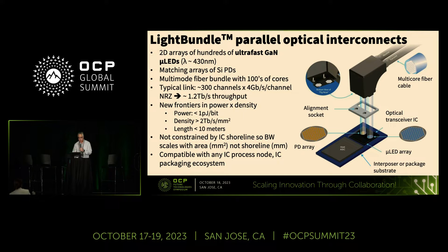This is what we call the light bundle architecture. The key innovation is using 2D arrays of ultra-fast gallium nitride LEDs — a very unusual approach to optical communications, but it turns out to be very advantageous. These operate at about 430 nanometers; they're very blue. They essentially form a highly parallel array of optical interconnects. We use silicon photodetectors on the far side, along with bundles of multimode fibers.